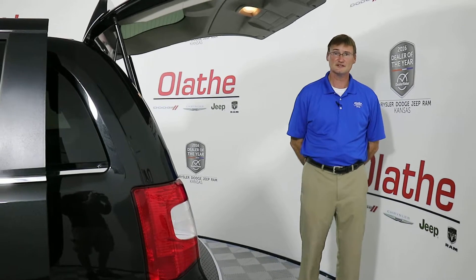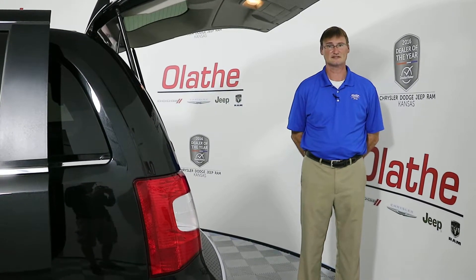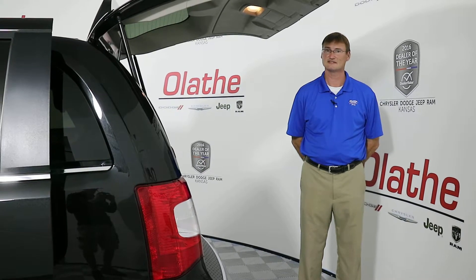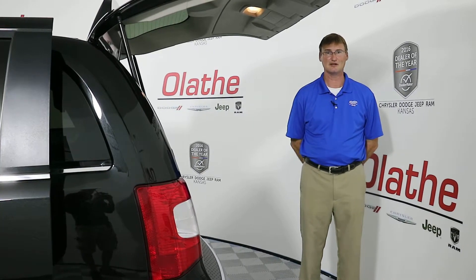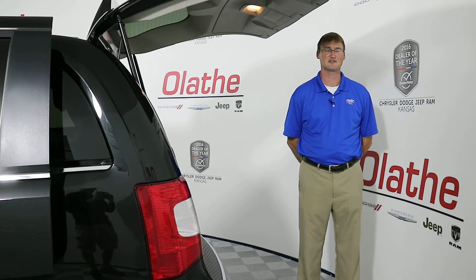You do have a backup camera on this and you do have the rear ParkSense as well. This vehicle is priced to sell here at Olathe Dodge. It's got less than 33,000 miles and it can be yours. Please give us a visit at Olathe Dodge, your 2016 Kansas Dealer of the Year.